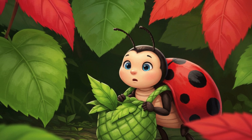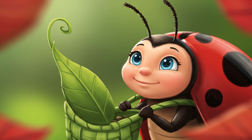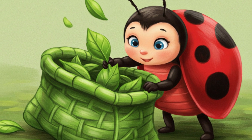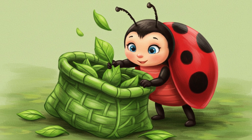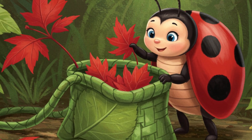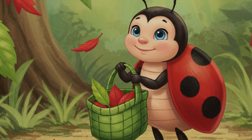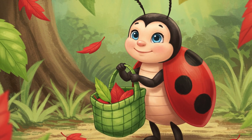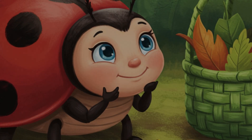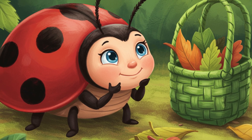Now Lily had a decision to make about her leaf bag. She loved her green leaves, but these reds were so special. Lily decided to make a little swap in her leaf bag. Carefully, she took out a few of the green leaves and placed them gently on a nearby leaf. Then, with excitement, she added the bright red leaves to her leaf bag instead. Now Lily's leaf bag had some red leaves instead of only green ones. Lily giggled, realizing her special bag was like a little container that could hold different treasures at different times.